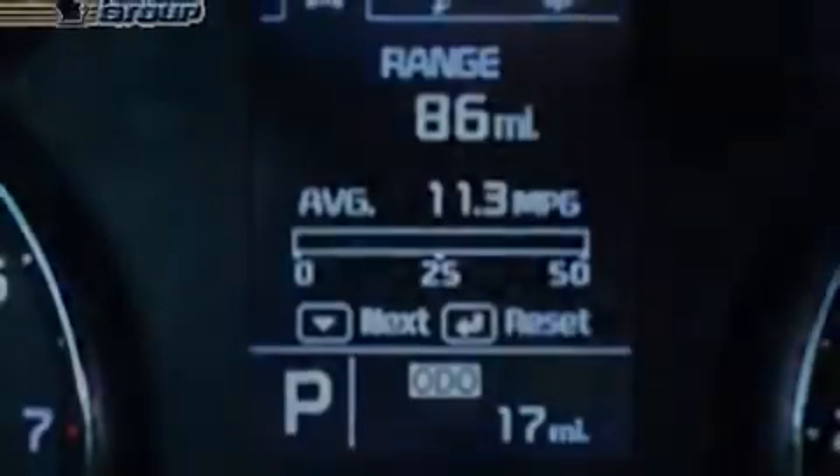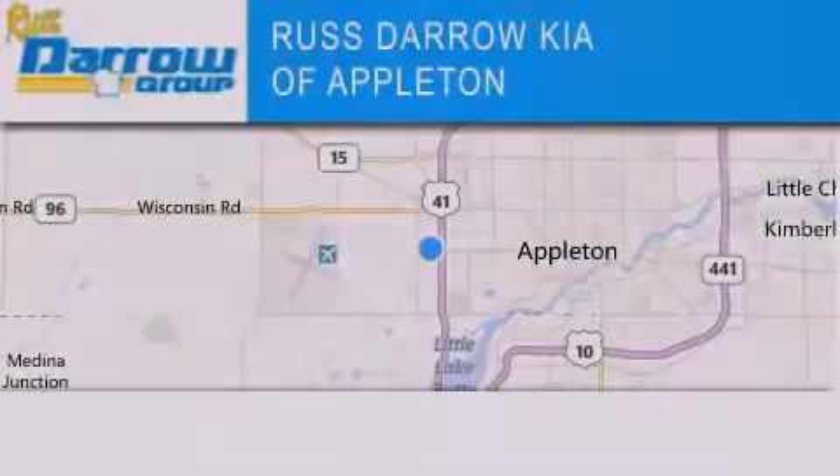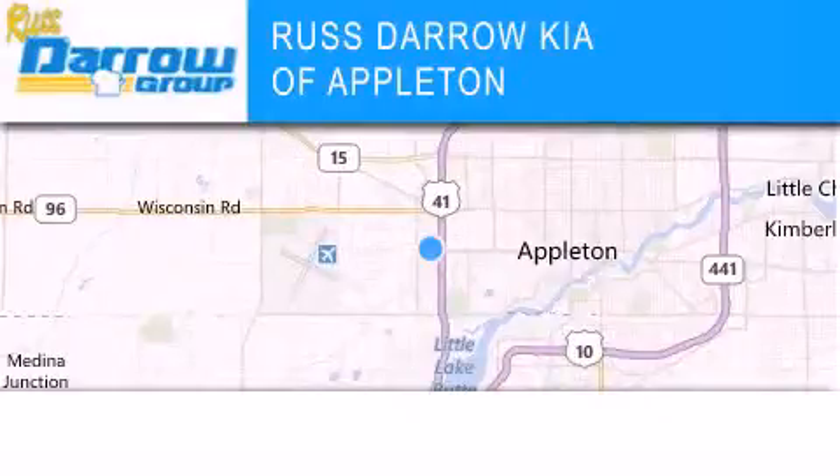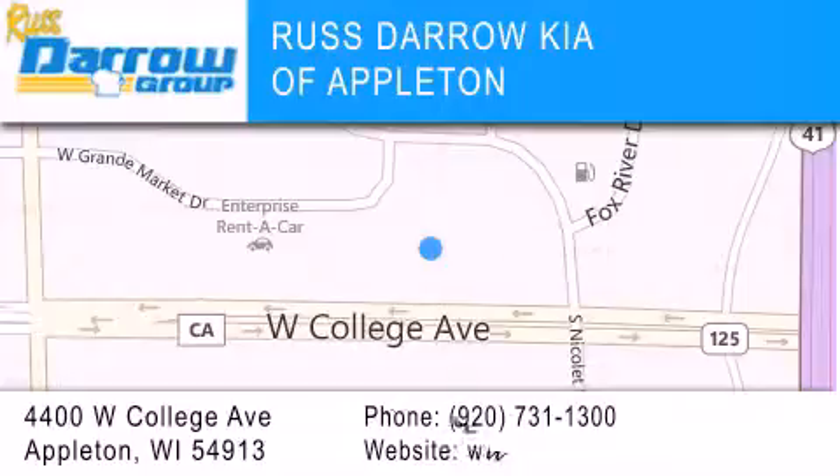This vehicle is sure to sell fast. Call and arrange your test drive today. Kia of Appleton is located at 4400 West College Avenue in Appleton. Our goal is to exceed all of your expectations to ensure that you'll return for future visits. Experience the Daro difference.